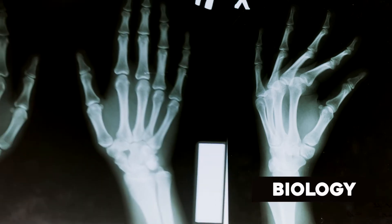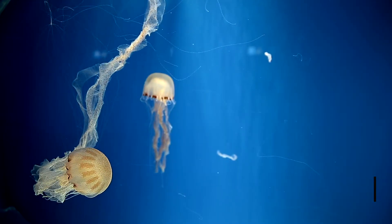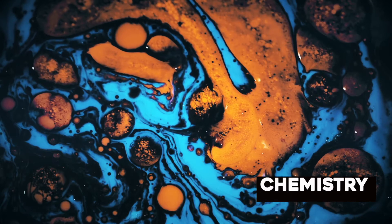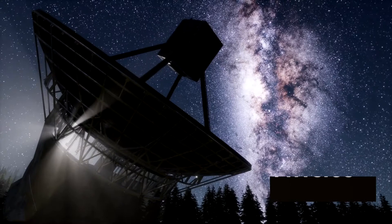In biology, you will investigate the human body and the natural world around us and how it is changing. We then study chemistry, which is the study of chemical substances, what they are made of and how they react with each other. You will also study physics, which is the study of motion and space.